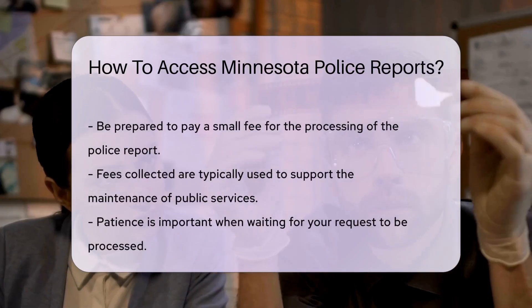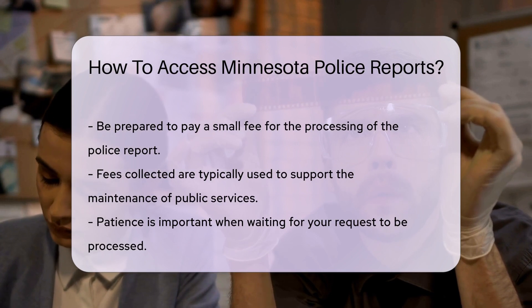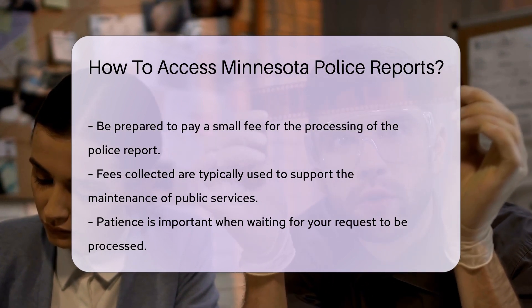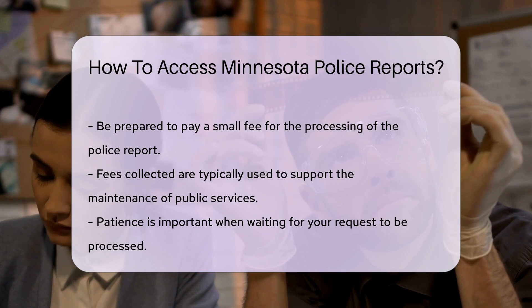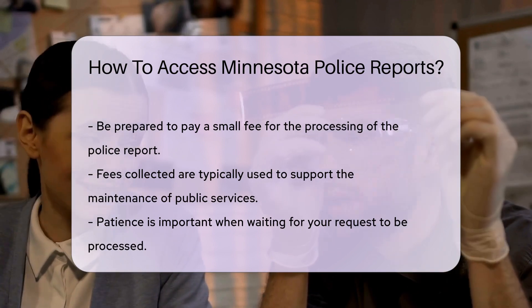Be prepared to provide specific details — think dates, locations, and names involved in the report. Remember, patience is key. Processing times can vary, and there might be a small fee. It's all part of the process to maintain those records, and those fees often go towards keeping our public services running.